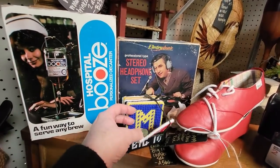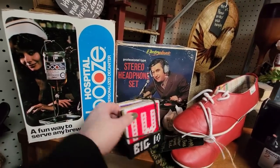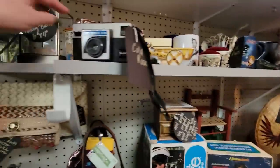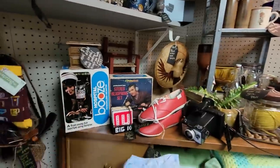These are little Big Ten coasters — Wisconsin, Iowa, Ohio. I'm kind of impressed that I know those. Oh, it says Happy Thanksgiving — it's a candle with Ziggy on it. That's just cracking me up.